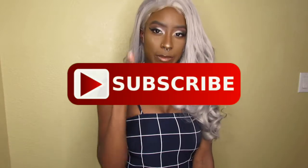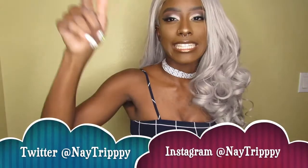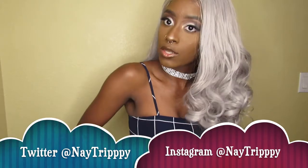What's good YouTube? It's your girl Nae Trippie and I'm back at it again with another video. Before we get started, you already know the drill. If you're new to my channel, welcome, I'm Nae. If you're not new, welcome back — it's always good to see you. Make sure you hit that subscribe button and the bell notification so you're notified every time I upload. I'll have all my social media linked in the description box below.